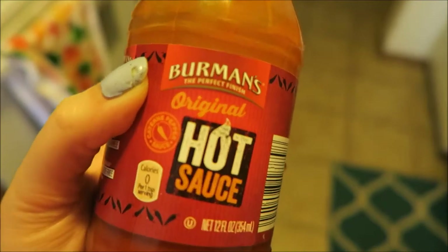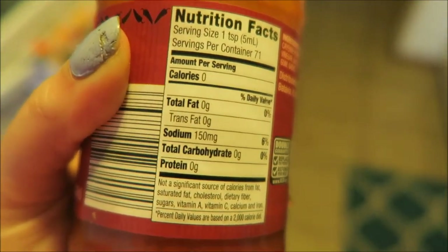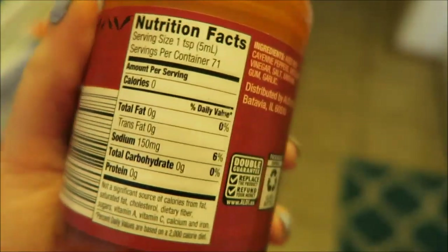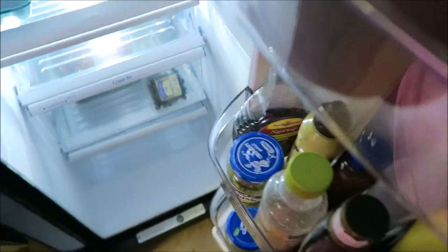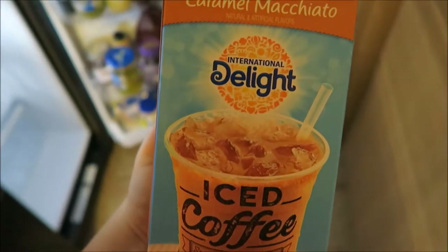I wanted to show you guys the hot sauce that I always put on my eggs. This is from Aldi's — it's called Berman's Original hot sauce. It's pretty affordable and super tasty. It has no calories, no carbs, no fat — a super healthy alternative to maybe ketchup or something else you might put on your eggs.